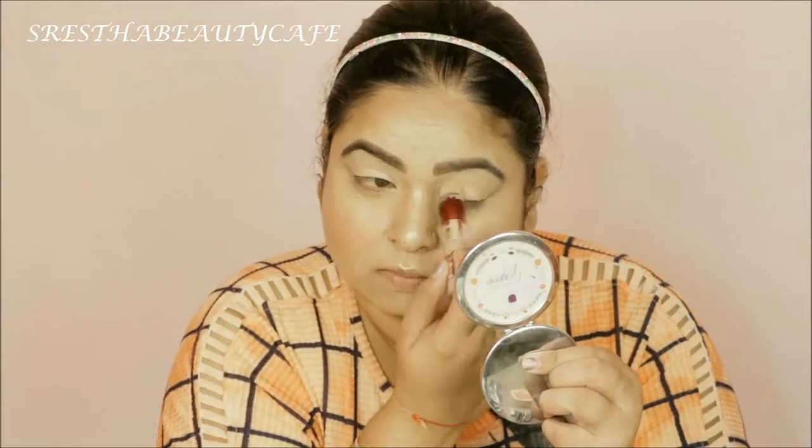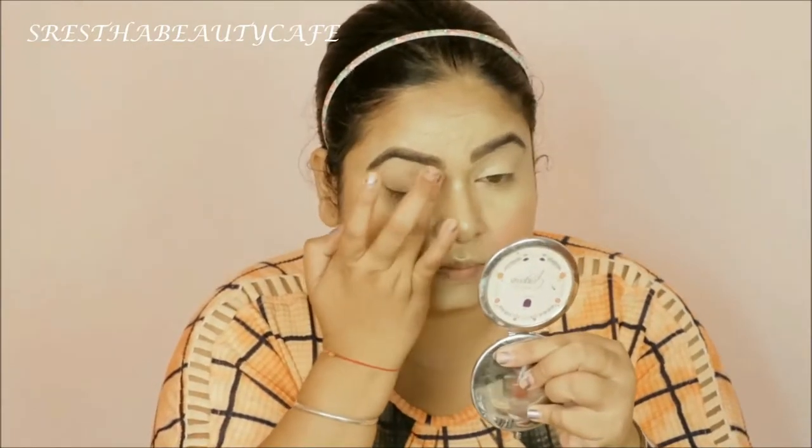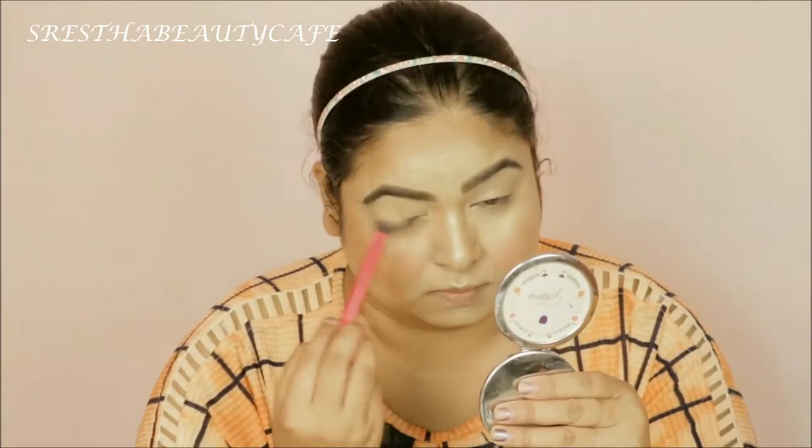Then I will use Wet and Wild Photo Focus Natural Finish Makeup Fixer and I will spray it on my face so that the makeup will be set for all day long. Then I will apply the same concealer on my eyelid and blend it with my finger. This will work as my eye base, and I will set it with the same loose powder so that it doesn't crease.